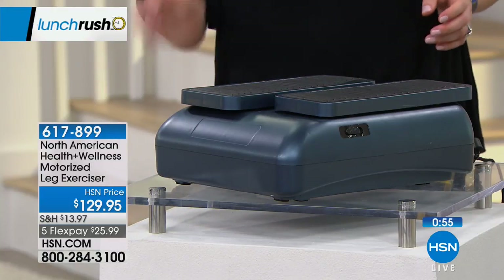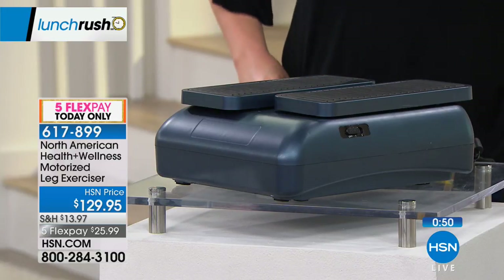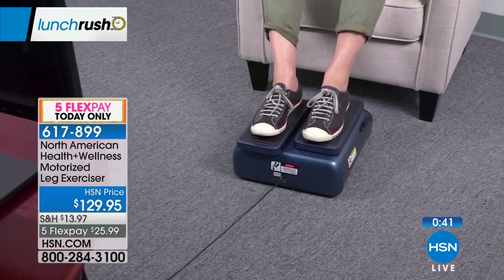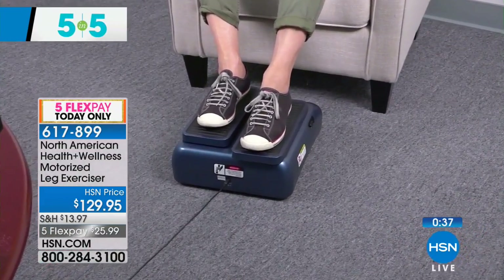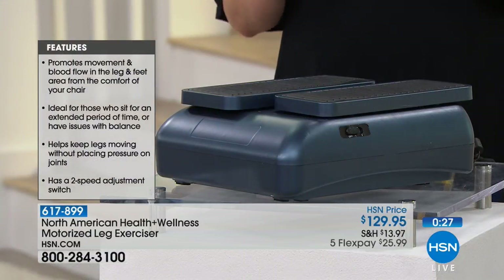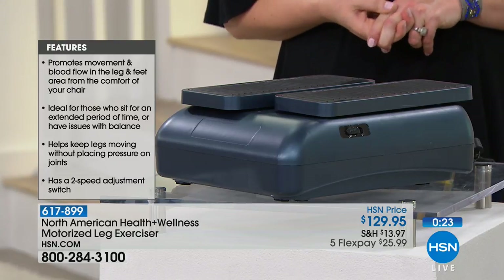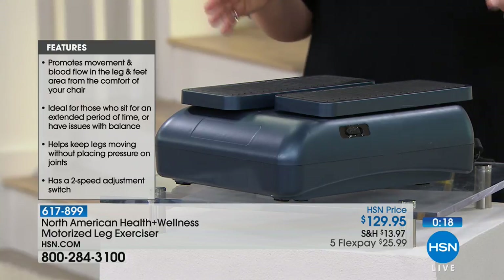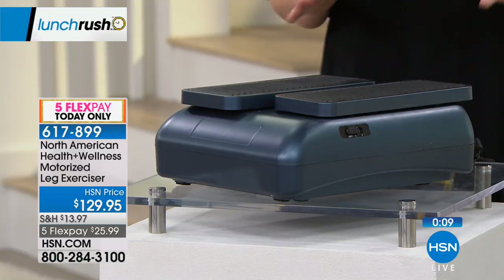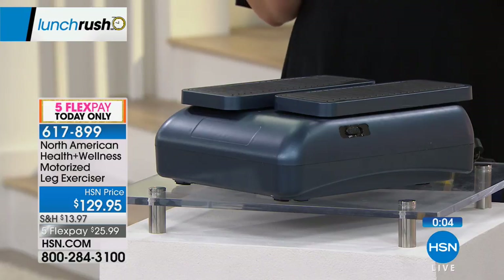This is our final five and five. There are only 128 of these available. For those of us who lead a sedentary life, who are prolonged sitters, or maybe have balance issues — this is designed for you. It keeps your feet moving in a gentle gliding back and forth, like a walking motion. You have two speeds to adjust it. The weight capacity says 100 pounds, but keep in mind you're sitting down and your feet go on top while it glides back and forth, keeping your joints hydrated because you're keeping them moving. Item number 617-899. That concludes our 5 in 5 here at HSN for Lunch Rush.